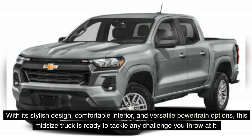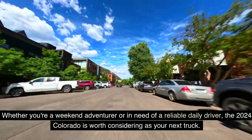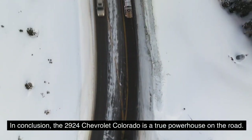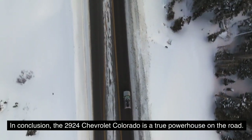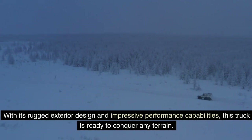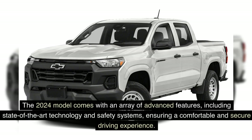But otherwise, the 2024 Chevrolet Colorado delivers a well-rounded package that combines ruggedness, functionality, and modern features. With its stylish design, comfortable interior, and versatile powertrain options, this midsize truck is ready to tackle any challenge you throw at it. Whether you're a weekend adventurer or in need of a reliable daily driver, the 2024 Colorado is worth considering as your next truck. In conclusion, the 2024 Chevrolet Colorado is a true powerhouse on the road. With its rugged exterior design and impressive performance capabilities, this truck is ready to conquer any terrain. The 2024 model comes with an array of advanced features, including state-of-the-art technology and safety systems, ensuring a comfortable and secure driving experience.